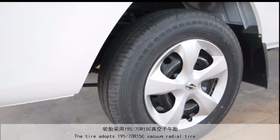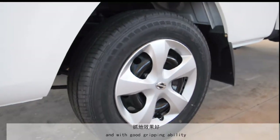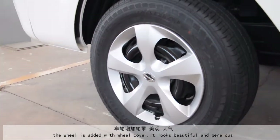The tire adopts a 195-70R15C vacuum radial tire with good gripping ability. The wheel is fitted with a wheel cover, making it look beautiful and generous.